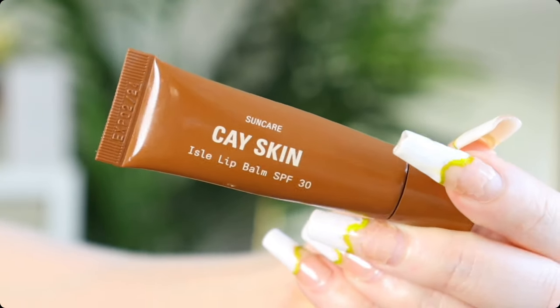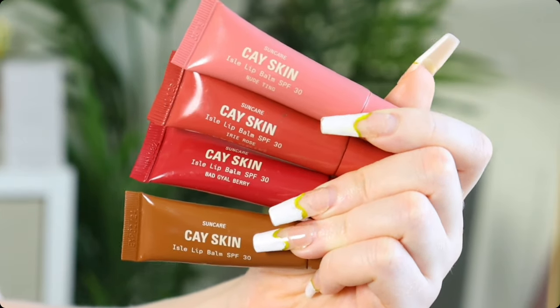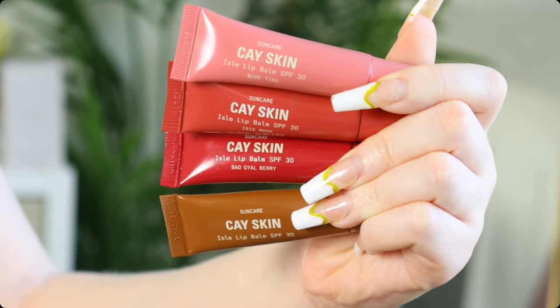The first SPF lip balm I ever tried was from K-Skin, so you're not getting sunburned on your lips. This is more of a clear gloss — their original SPF lip balm — and it has SPF 30. They also came out with three additional colors, all SPF 30. If you get it in your mouth, it will taste like sunscreen, so I try not to apply too much.